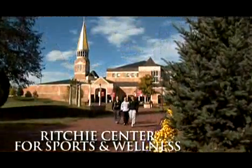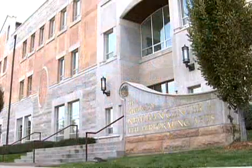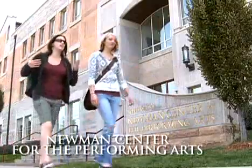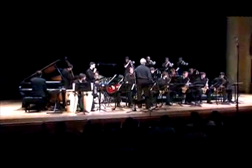The Ritchie Center for Sports and Wellness, home to DU's 17 Division I programs. The Newman Center for the Performing Arts, one of the finest performing arts centers on any college campus in the U.S., and home to the Lamont School of Music.